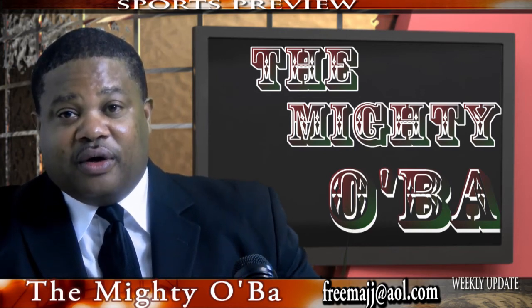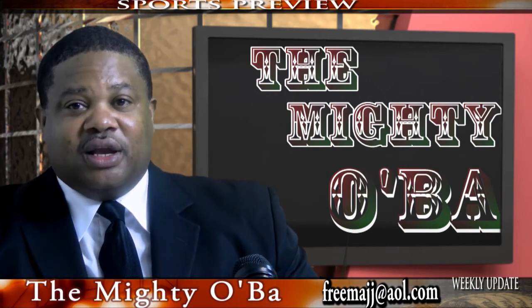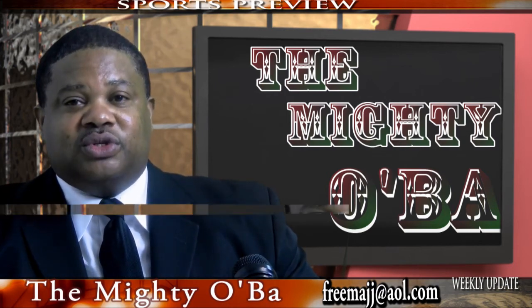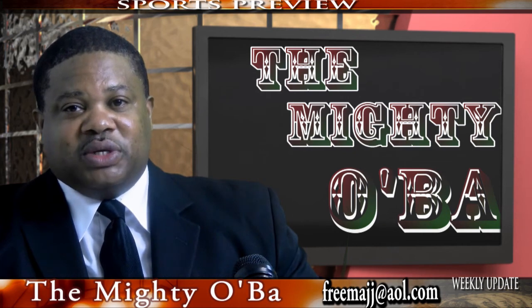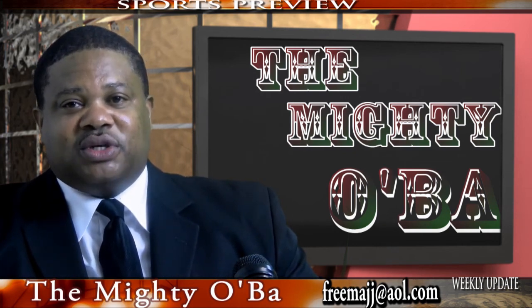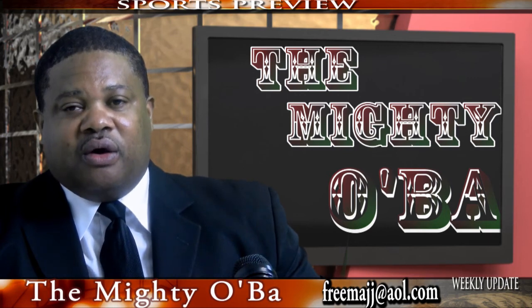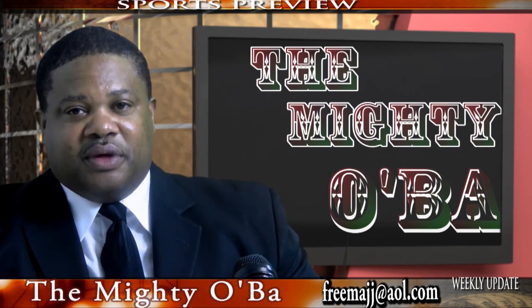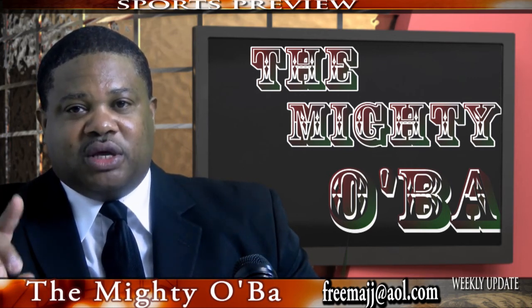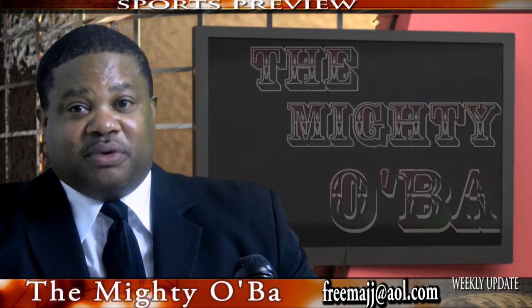That's what we're going to be talking about. This is the Mighty over here on our weekly sports update here on CLB TV, live on UStream and YouTube, and on the internet at www.wfoam.com. Join me on Facebook, see my editorials on the Buffalo Bullet and also on Twitter — I am the Mighty Oba. We'll see you next week with a new mock draft as we get close to the draft for the Buffalo Bills.